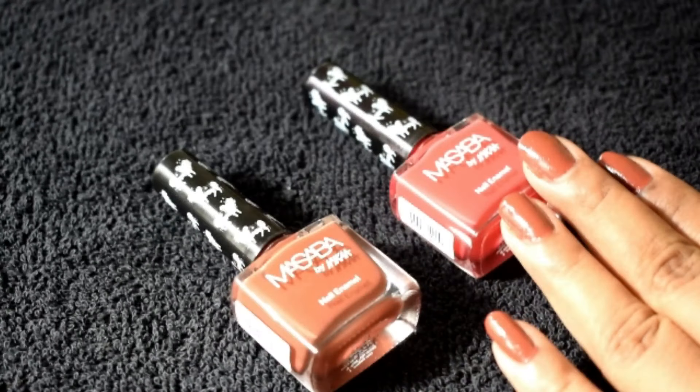I have absolutely no complaints when it comes to Nykaa nail paints, except for one — there is no ingredient list mentioned, and this particular range has not mentioned whether it is toxin-free or those five-free claims, which Nykaa usually mentions in their other nail paint ranges. I really hope they update that information.